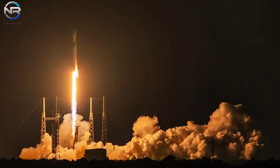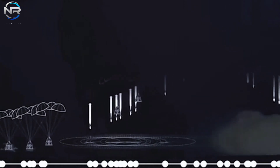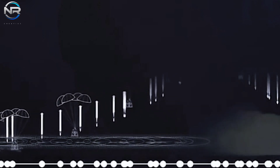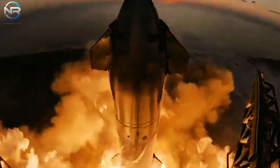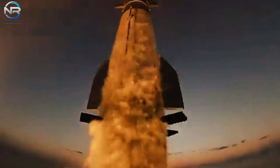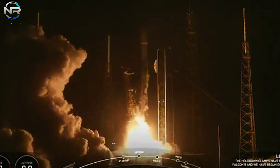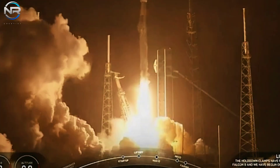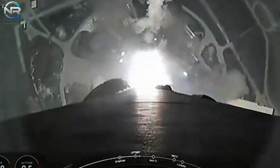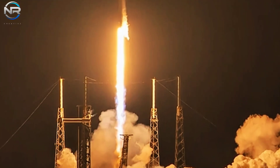Musk remarked on this mission, stating that Europa possesses the greatest potential for harboring life within our solar system, owing to the dense protective layer of ice that envelops its ocean. If even the most basic forms of bacterial life are found on Europa, it would mark the most significant planetary mission to date, Musk emphasized. Despite facing developmental hurdles, particularly related to transistors, the Europa Clipper team successfully maintained their timetable, thanks to the steadfast support of Falcon Heavy.